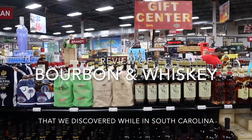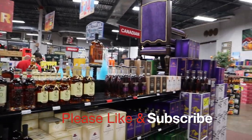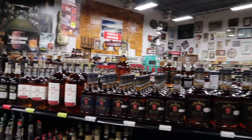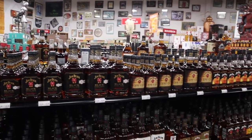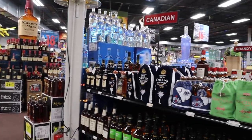Hey YouTube! So while we were in South Carolina we obviously went to a liquor store. This is what their liquor stores look like in South Carolina — really amazing compared to the ABC stores in Virginia that look like a government store. They have all these fancy designs everywhere and huge bottles and stuff.